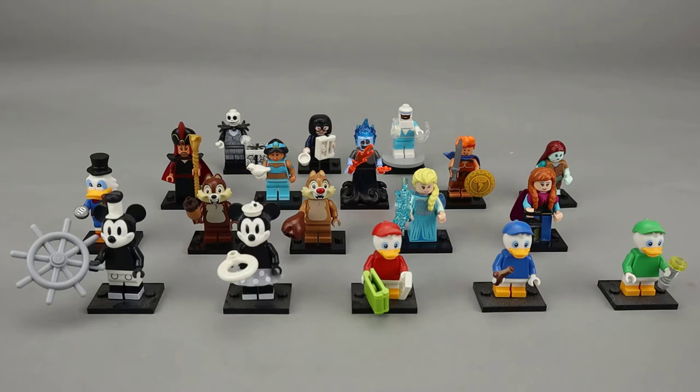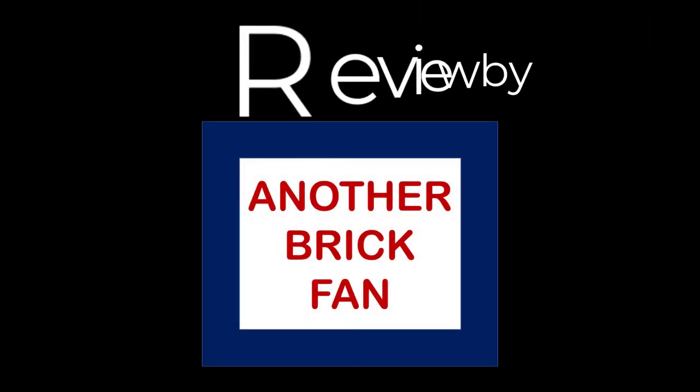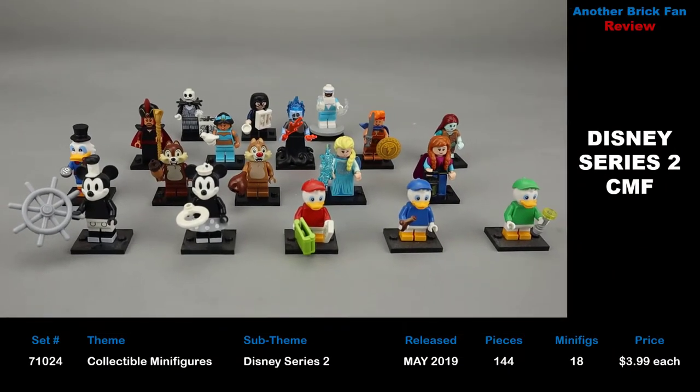Another Brick Fan here with a look at a collectible minifigure series. This is Disney Series 2, set number 71024. It was released in May 2019 and has a total of 18 minifigures packaged in blind bags at about $4 each.